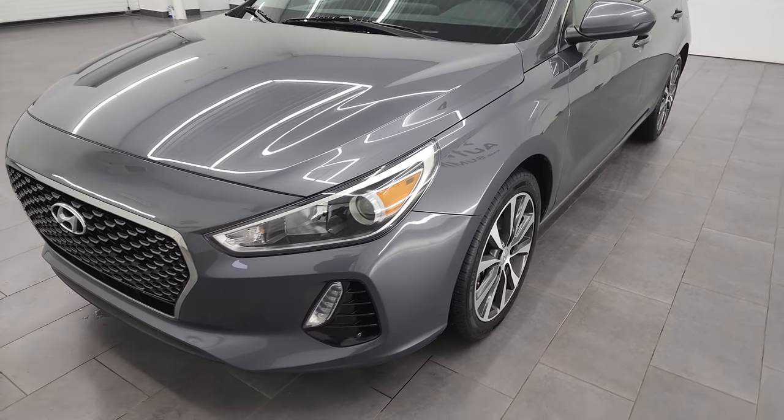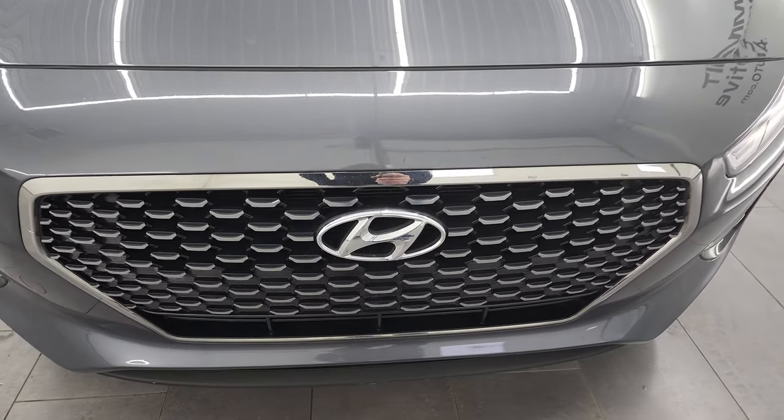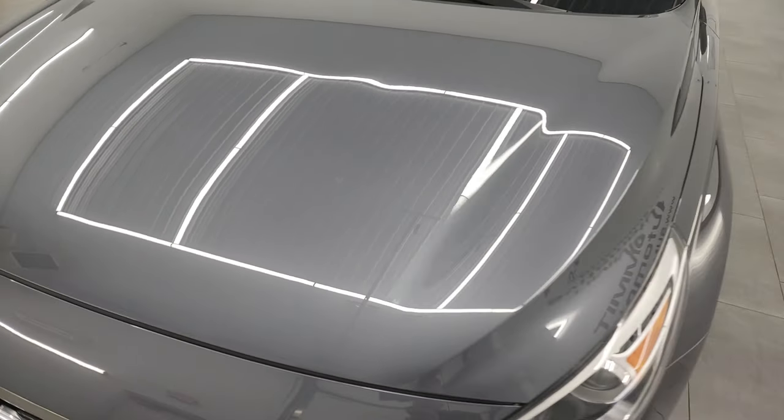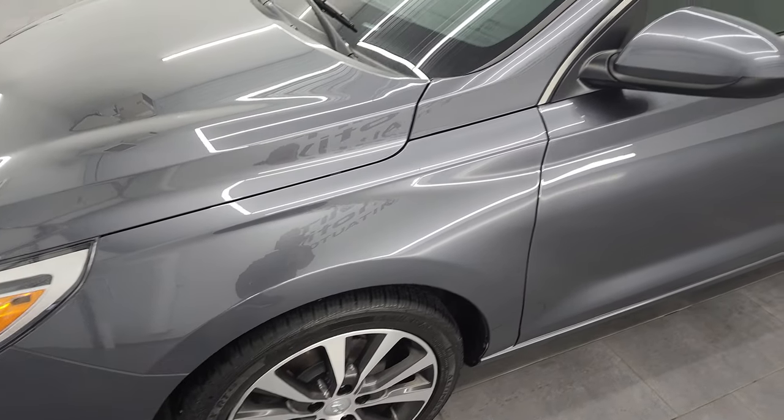It has a fresh oil and filter change, all the fluids have been checked and topped off, and this car is 100% ready to go. I'm going to go all the way around in this video, inside, start it up, take a look under the hood to give you the most accurate representation of the vehicle possible.